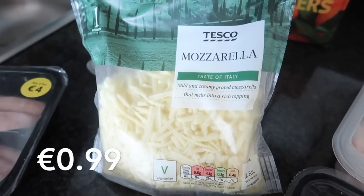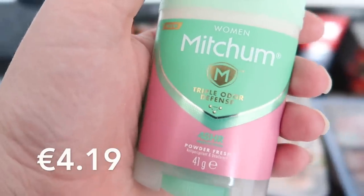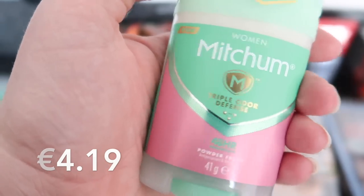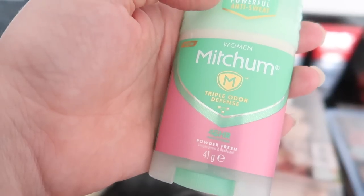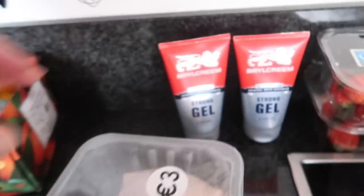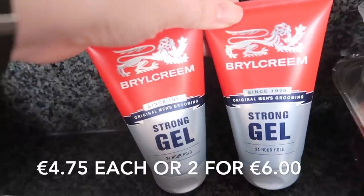I picked up a new deodorant for myself — this is the one I use and I find it really good; it lasts all day long and I don't need to reapply it. Then for Robert, these are on special two for six euro, so I got two of them.